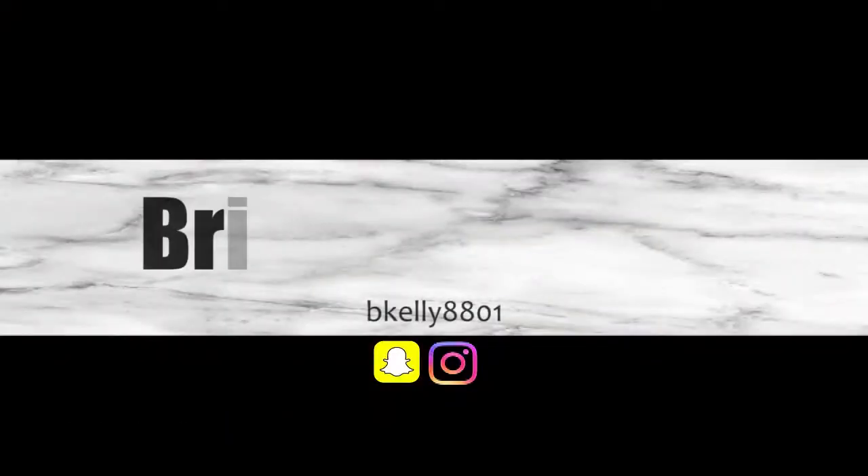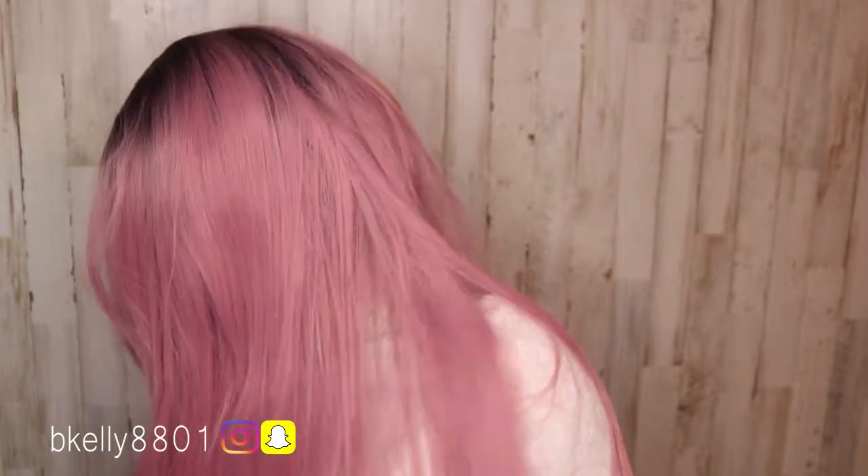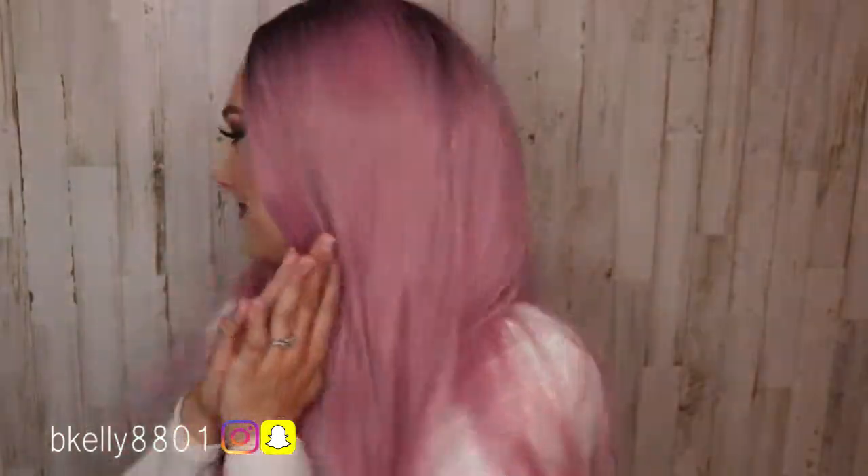I'm so excited! Oh my goodness, I feel like one of those Instagram models. It is so long, it's pretty. Don't forget to like, comment, and subscribe — I love you guys. Hey everybody, welcome back to my channel. Today I have an exciting video for you.